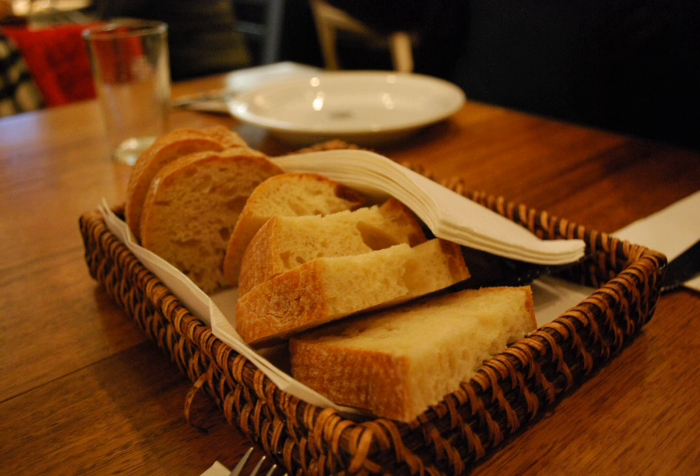Custard: a variety of culinary preparations based on a cooked mixture of milk or cream and egg yolk. Depending on how much egg or thickener is used, custard may vary in consistency. Milk-based products. Milky can be prepared by leaving a jug of boiled milk in an oven for a day or for a night until it is coated with a brown crust. Pastry: a dough of flour, water and shortening that may be savory or sweetened.